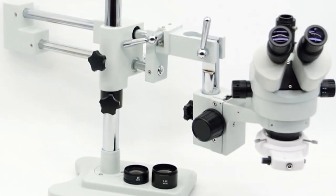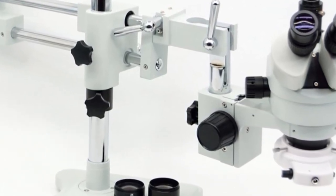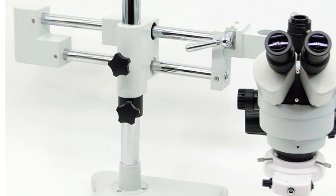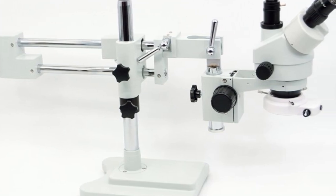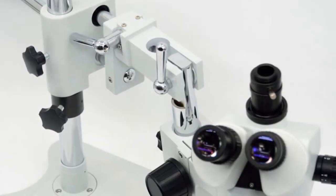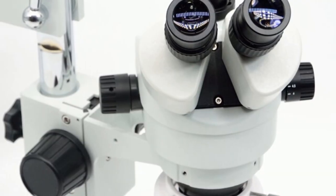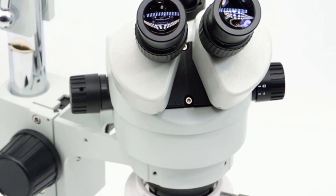The magnification range of 3.5x–90x provides users with a wide range of options for magnifying specimens, making it suitable for various applications. The high-definition and portable design further enhance the usability and convenience of this microscope. Manufactured by Kaohsengwen, a reputable brand known for producing reliable and quality microscopy instruments, and with CE certification, users can have confidence in its performance and safety. Its sturdy construction, simulfocal capability, and wide magnification range make it suitable for a variety of applications in research, education, and industry.